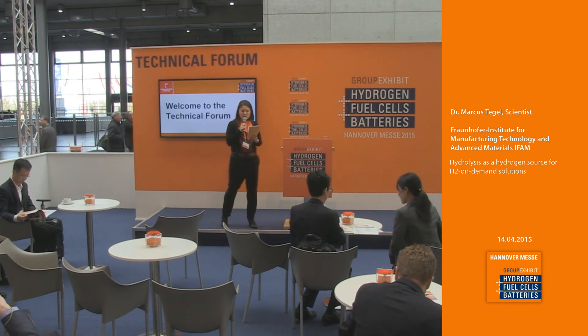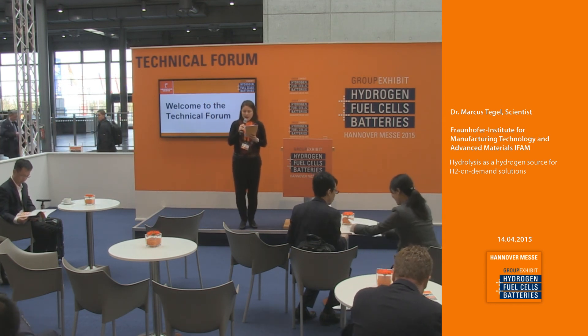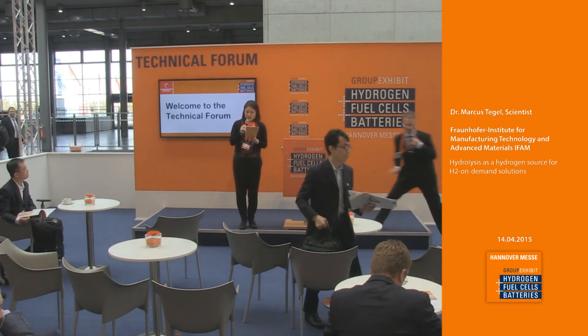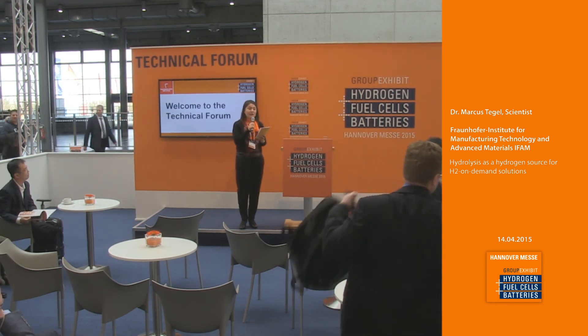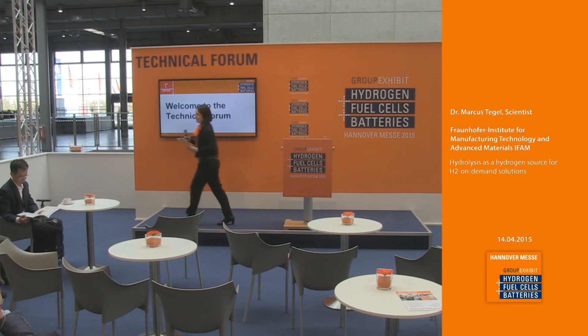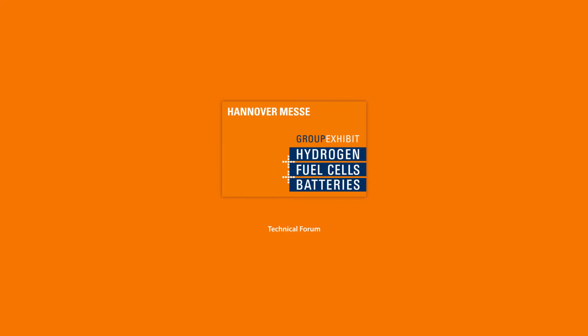The next topic will be in only two minutes. We'll hear about making power from a hydrogen storage material, from battery replacement to bulk power applications. For that, we'll hear from the project manager of Cella Energy, Mr. Chris Hobbs, in only two minutes time.